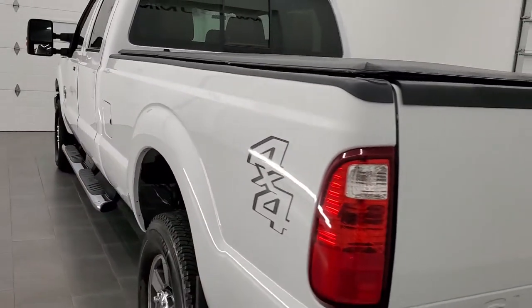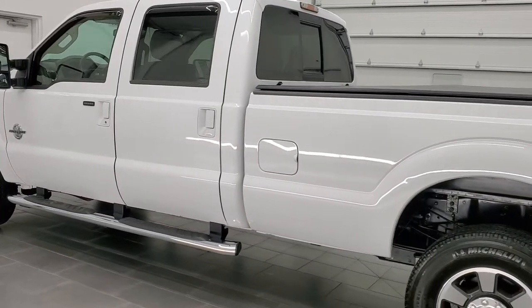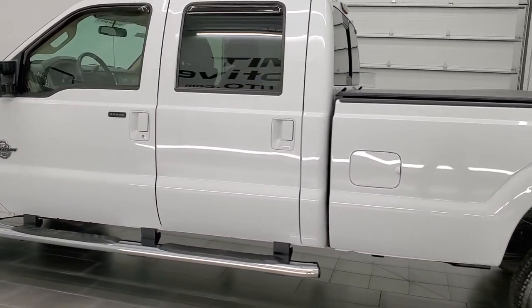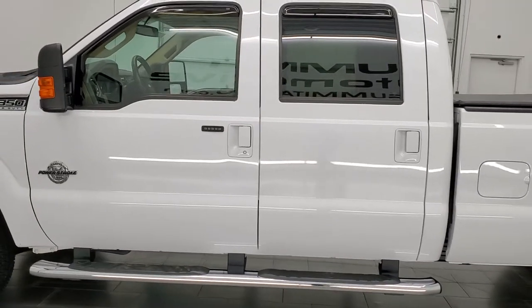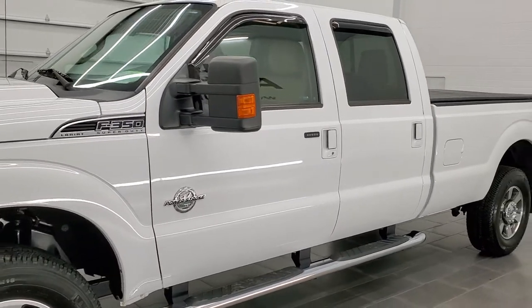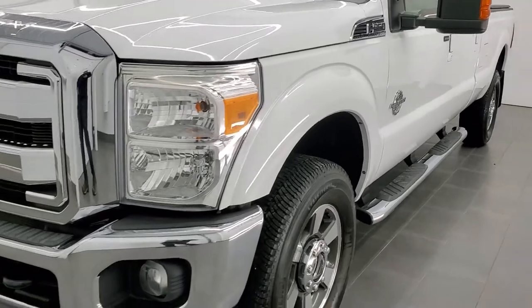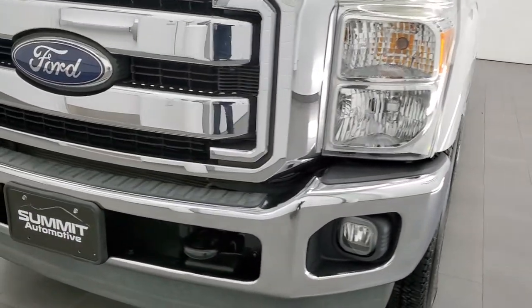This 2011 Ford F-350 has the 6.7 liter Power Stroke diesel engine. This truck has been fully safety inspected by our service shop, has a fresh oil and filter change, all the fluids have been checked and topped off per the state of Wisconsin inspection process, and this truck is 100% ready to go.